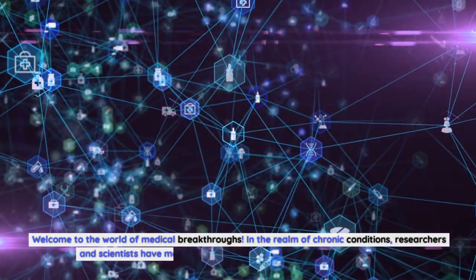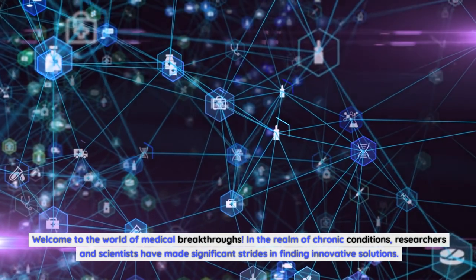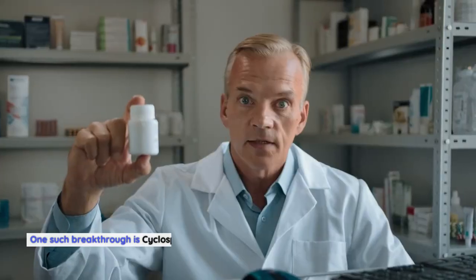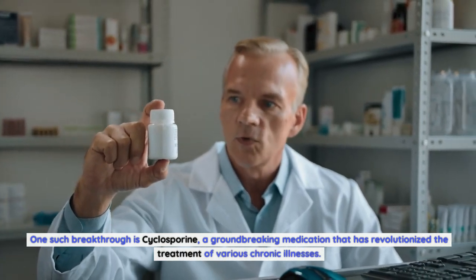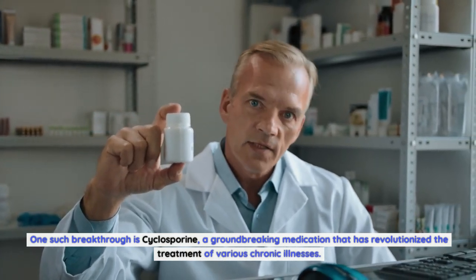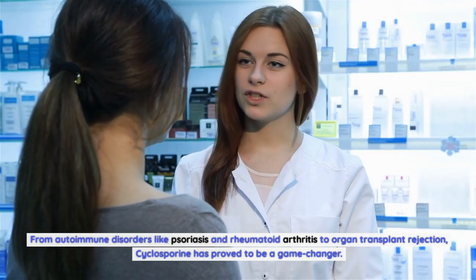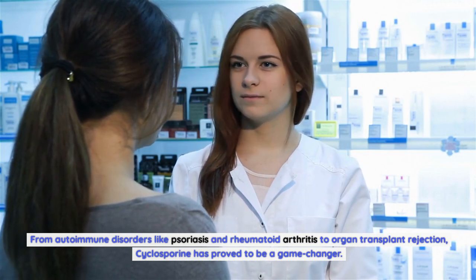Welcome to the world of medical breakthroughs. In the realm of chronic conditions, researchers and scientists have made significant strides in finding innovative solutions. One such breakthrough is cyclosporine, a groundbreaking medication that has revolutionized the treatment of various chronic illnesses — from autoimmune disorders like psoriasis and rheumatoid arthritis to organ transplant rejection, cyclosporine has proved to be a game changer.